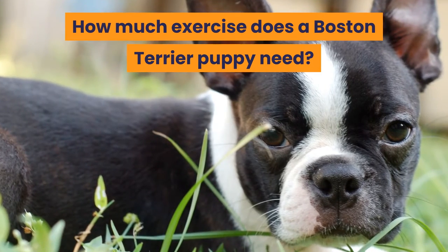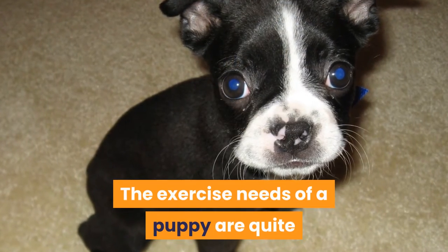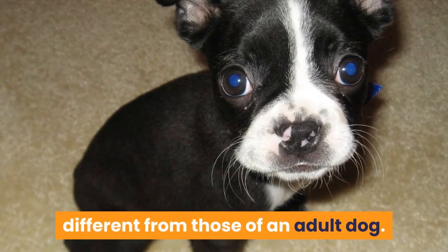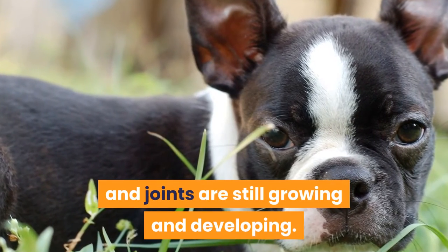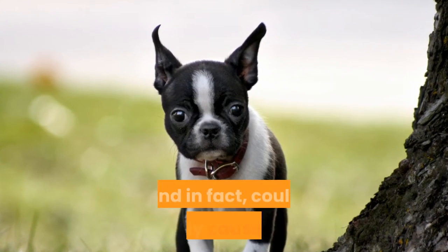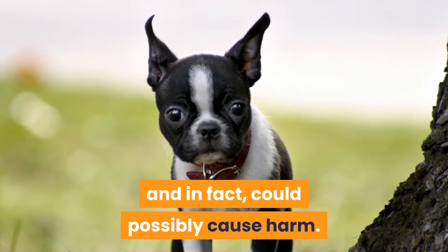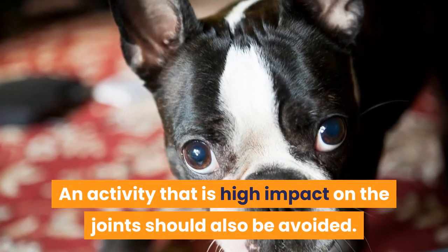How much exercise does a Boston Terrier puppy need? The exercise needs of a puppy are quite different from those of an adult dog. With puppies, their bones, muscle, and joints are still growing and developing. Overly strenuous walks are not necessary and could possibly cause harm. Activities with high impact on the joints should also be avoided.